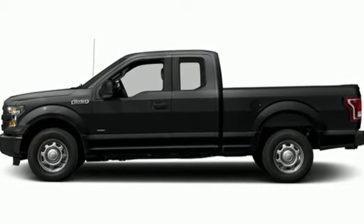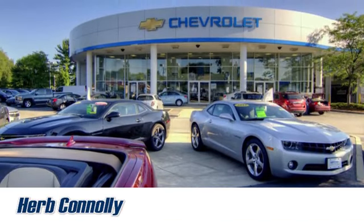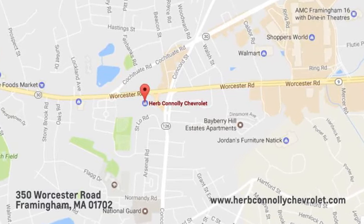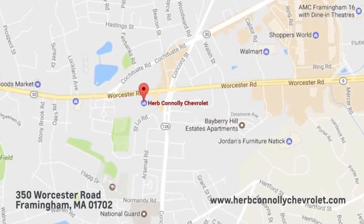Experience it for yourself today. Call, click, or stop in and see us today. We're conveniently located just off Route 9 East at 350 Worcester Road.